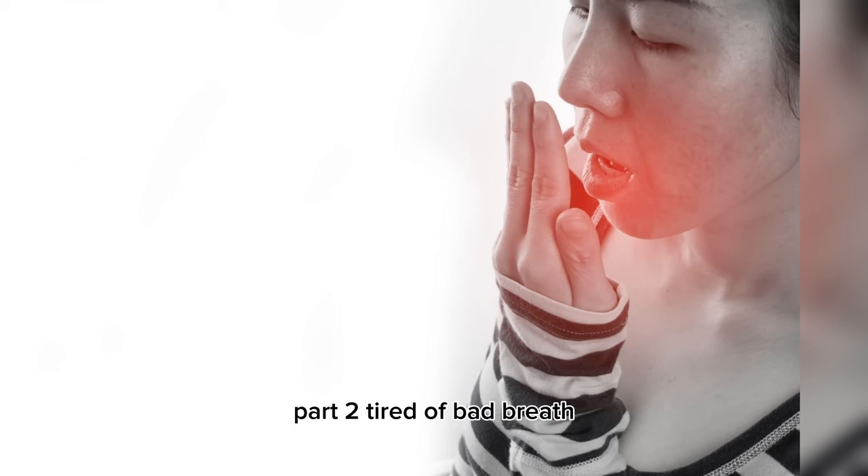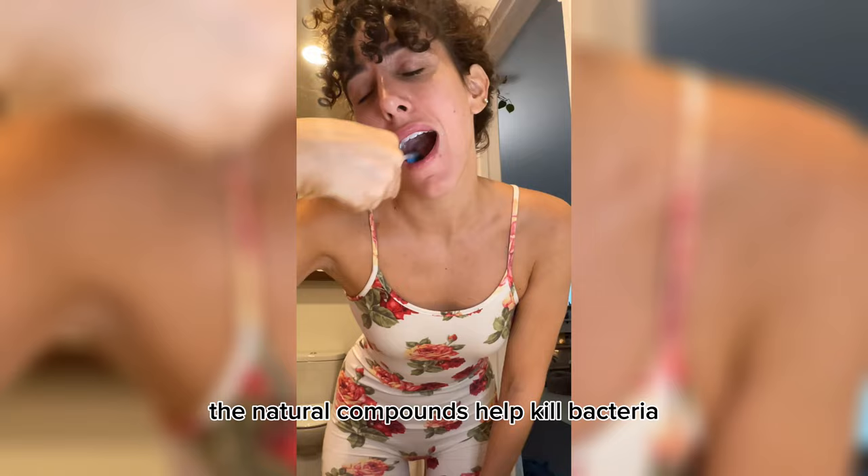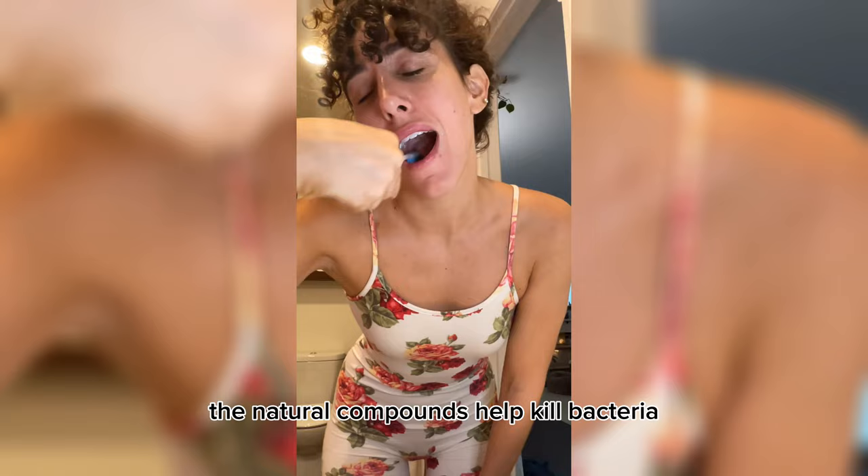Tired of bad breath? Grab a cucumber, place a slice on the roof of your mouth and hold it there for 30 seconds. The natural compounds help kill bacteria, leaving your breath fresh and clean. It's a quick and easy fix for that confidence boost.